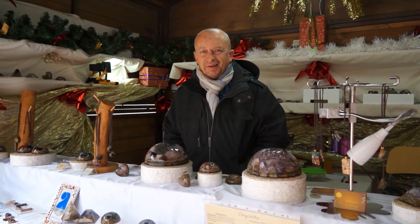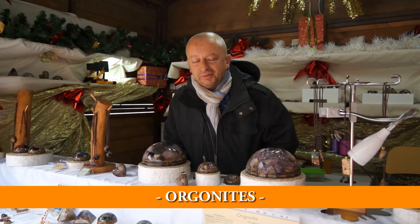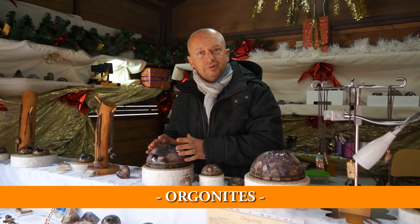Expliquez-moi un peu ce que vous faites pour votre production. Alors, ce que vous avez devant les yeux, ça s'appelle des organites en fait. Donc c'est un assemblage de cristaux, de pierres fines et de métaux qui sont assemblés dans une résine.